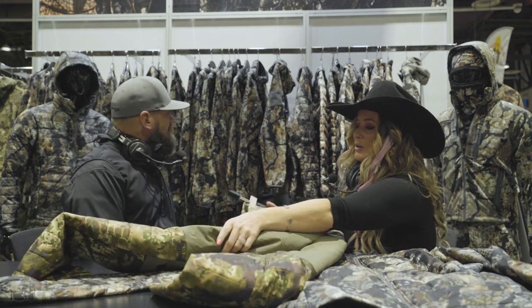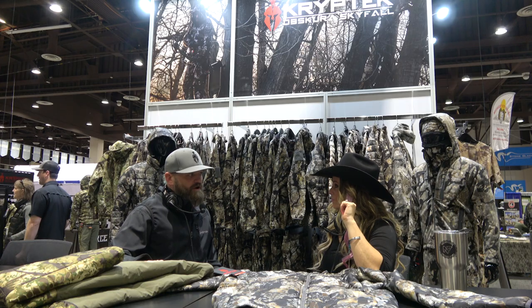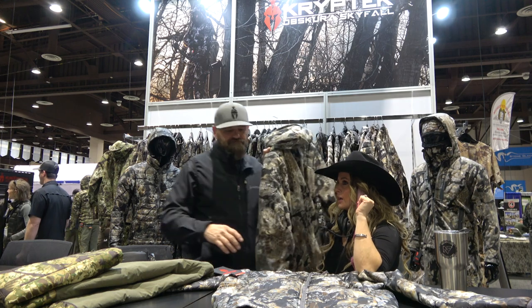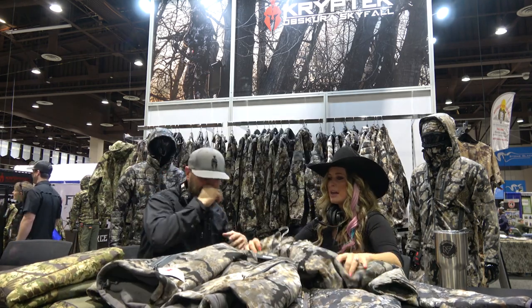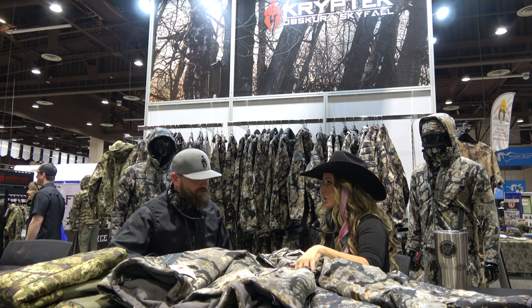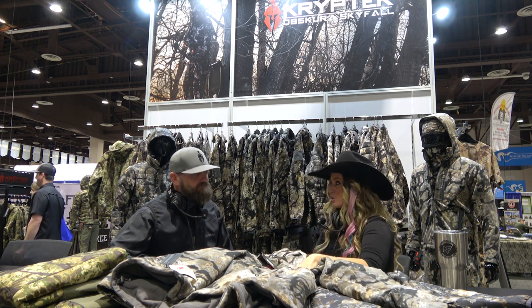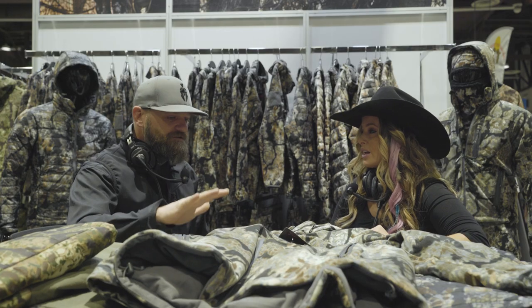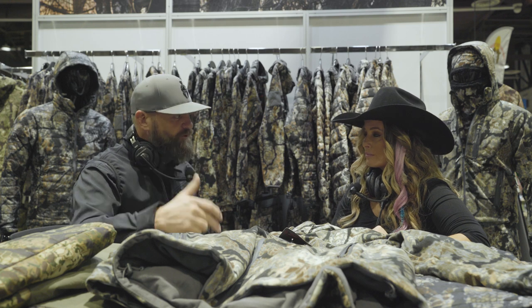Let's talk about the Velis. Velis was a really successful program this year because it's really designed for the bow hunter in the stand. I've been running the Velis for about four whitetail seasons. Prior to this year it was only available in Highlander, but now it comes in Transitional, Skyfall, and Highlander. When my midwestern whitetail outfitters saw this pattern they were all in. This piece has so many features and functions — it's got a pit zip so when you're sitting up there you don't have to take anything off to vent.